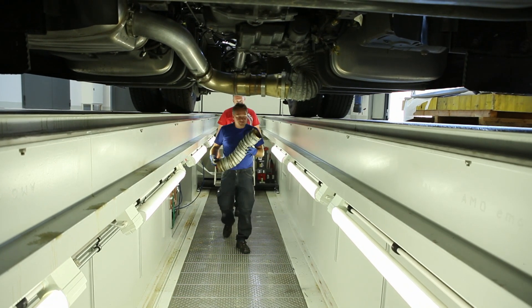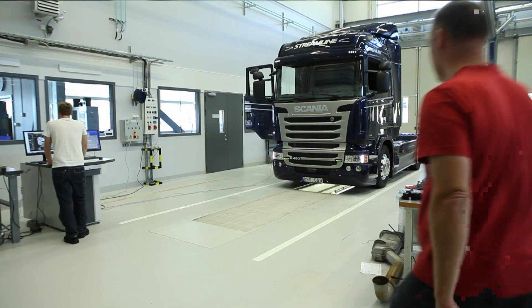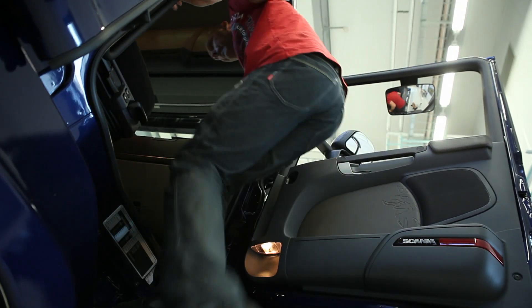Emission tests can be conducted in close to on-road conditions, with different tests conducted simultaneously. The same rig can be used for several tests, which is of great benefit.